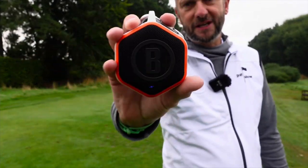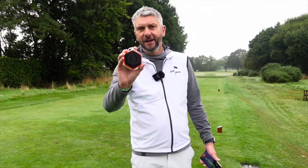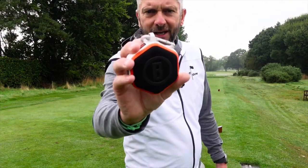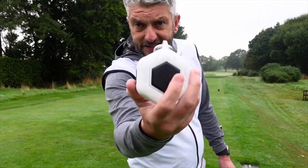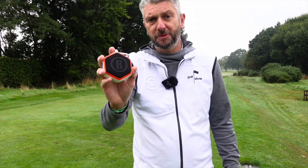Now this is an audible GPS device and a Bluetooth speaker. I know music on the course is pretty controversial, so we can have a chat about that, but this is quite a nice piece of kit. It can clip on your bag, it's got a magnet to stick to a cart. I'm going to try this out, see what it's like for the audio and see what it's like for the GPS as well.